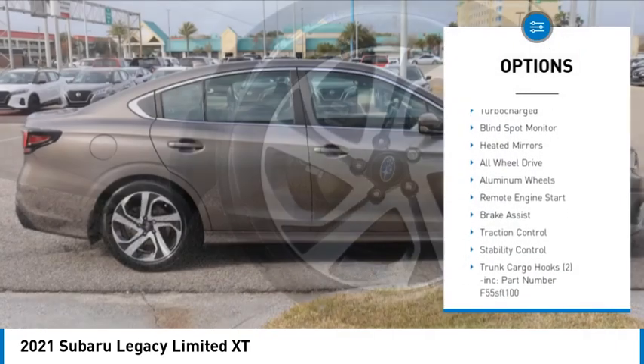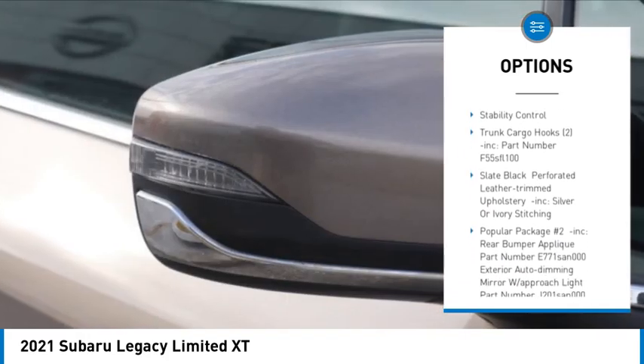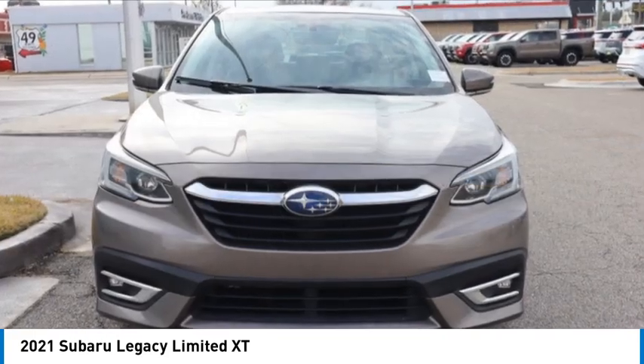Tire pressure monitor, turbocharged, blind spot monitor, heated mirrors, all-wheel drive, aluminum wheels, remote engine start, brake assist, traction control, stability control.